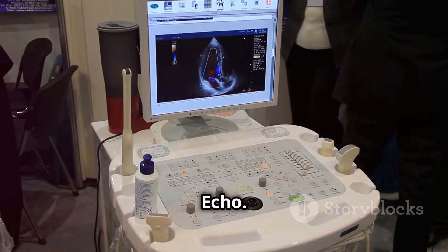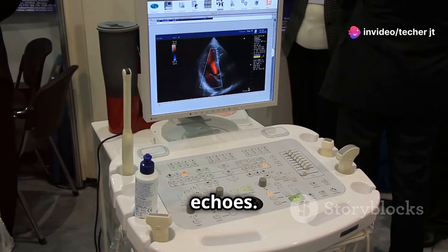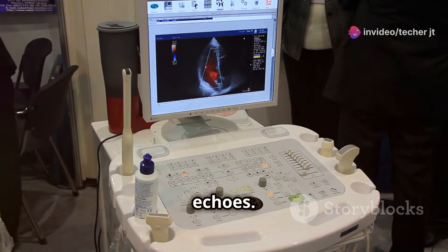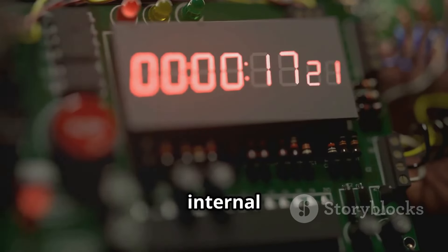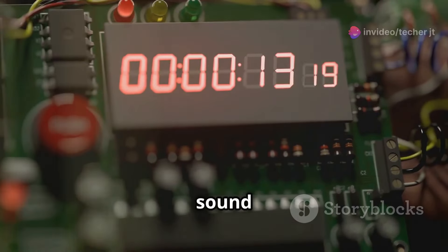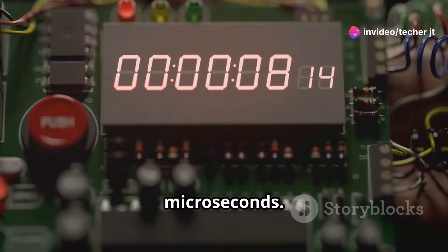Step three: receiving the echo. The sensor has a receiver that picks up the reflected sound waves — the echoes. This receiver is finely tuned to detect even the faintest echoes. Step four: measuring time. The sensor's internal circuitry precisely measures the time interval between sending the sound wave and receiving the echo. This time measurement is incredibly accurate, often down to microseconds.